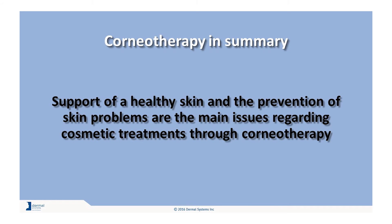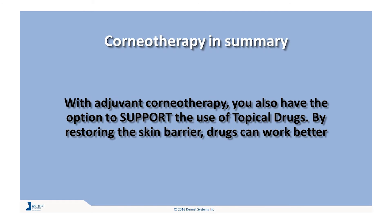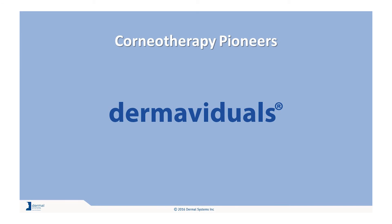Support of a healthy skin and the prevention of skin problems are the main issues regarding cosmetic treatments through corneotherapy. With adjuvant corneotherapy you also have the option to support the use of topical drugs. By restoring the skin barrier, drugs can work better. Dermaviduals are pioneers in the science of corneotherapy and follow all corneotherapeutic principles in manufacturing and distribution of the dermatological skin care line. They are also sponsoring members, along with Dermal Systems and Prestige Resources, of the International Association for Applied Corneotherapy.